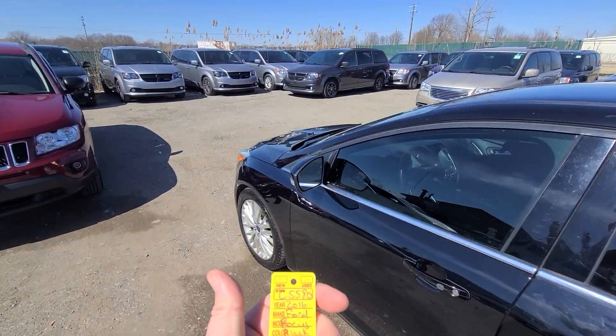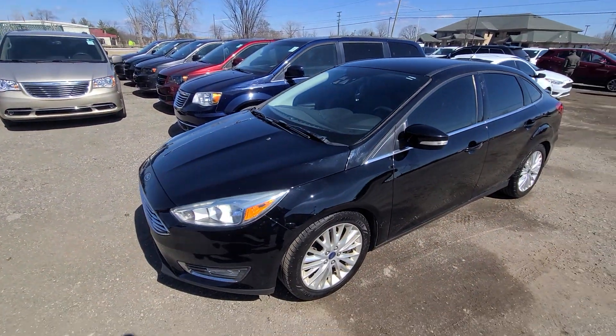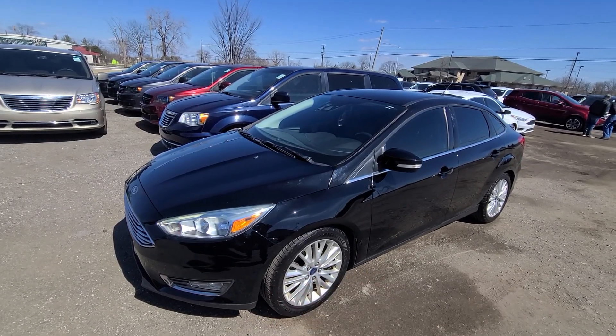2016 Ford Focus, black in color, titanium. Stock number 5580. Comes with a smart key — lock, unlock, remote start, power deck lid.